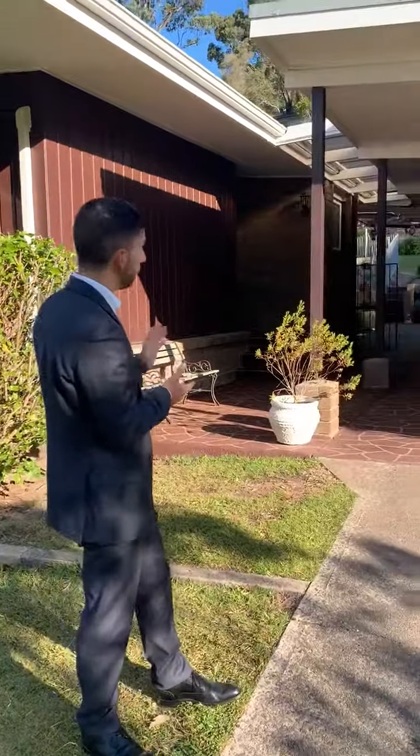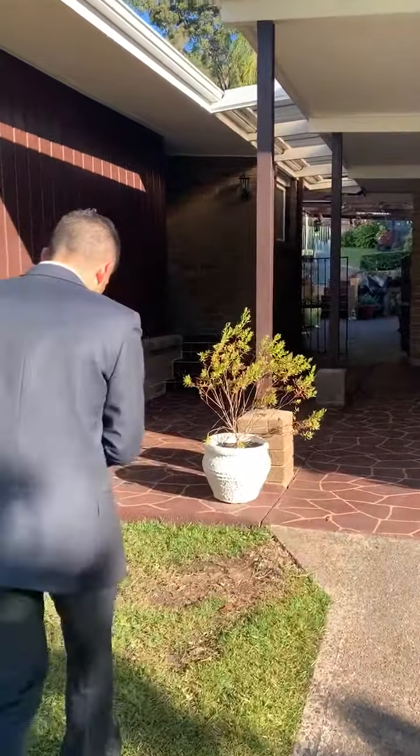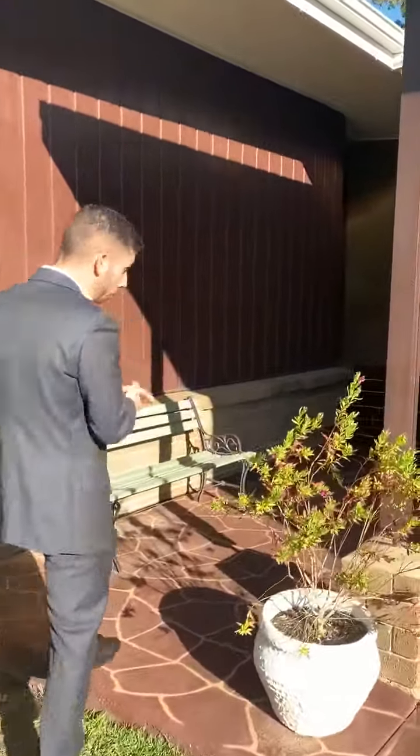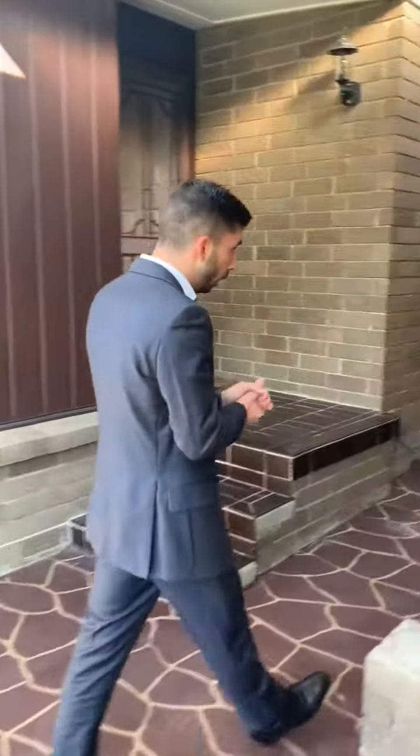Welcome to 47 Northcott Road here in Cromer. This is one of my favourite streets in the whole suburb — it's so quiet, gets a beautiful amount of light, and you're nicely elevated up here as well. Come inside and check out this three-bed home which is perfectly move-in ready, or you can put your own sort of twist on it.